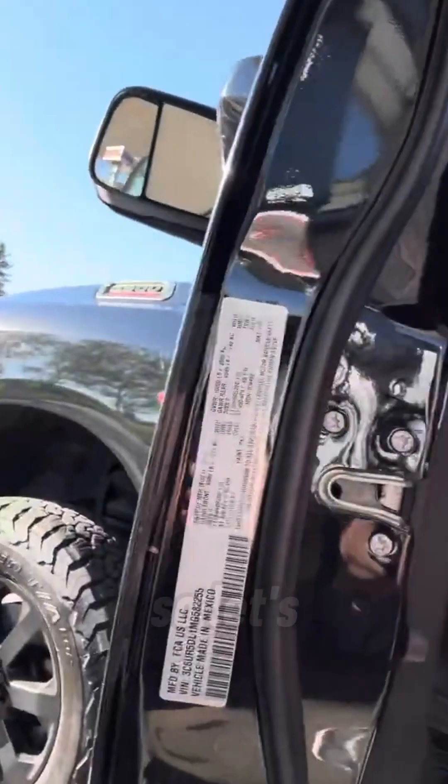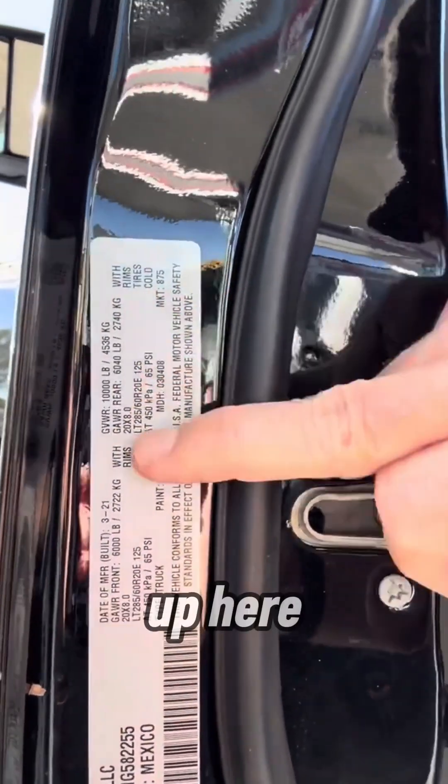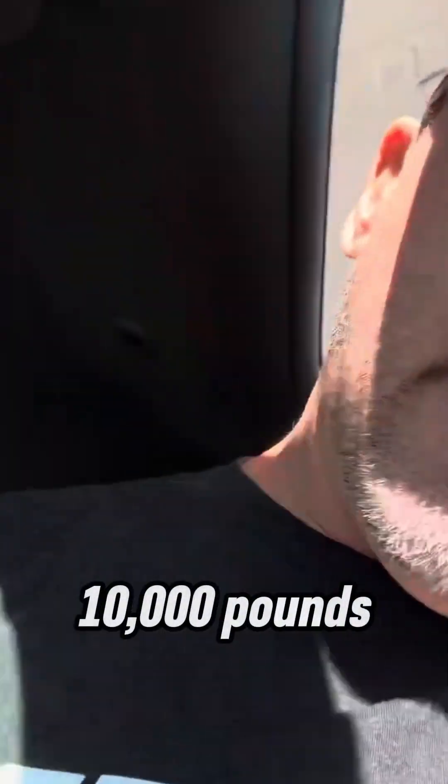But first I want to show you my sticker. Let's see if you can see it — I know it's sideways, sorry. But the GVWR on my truck is 10,000 pounds.